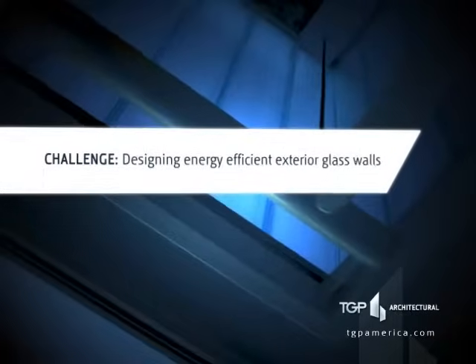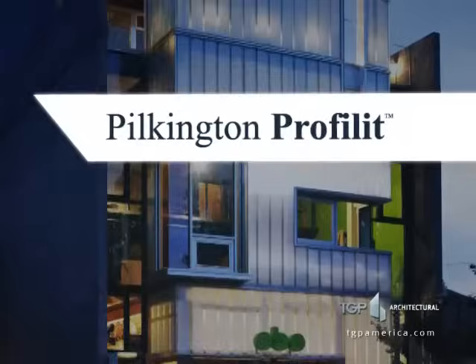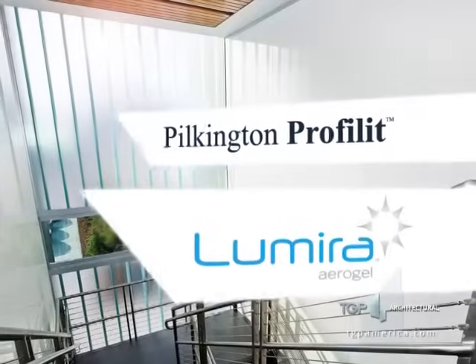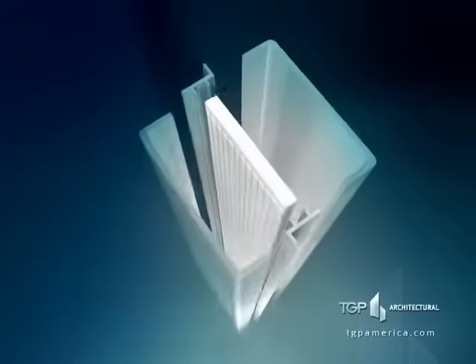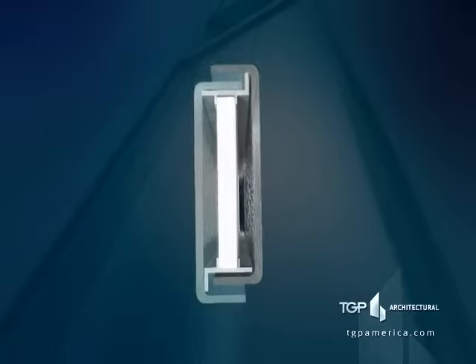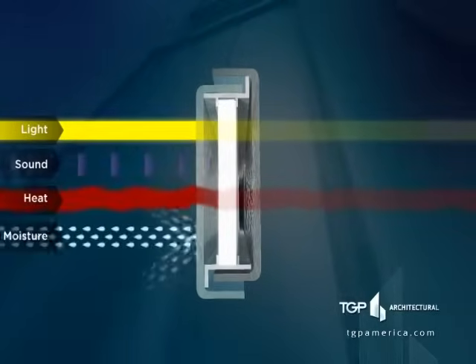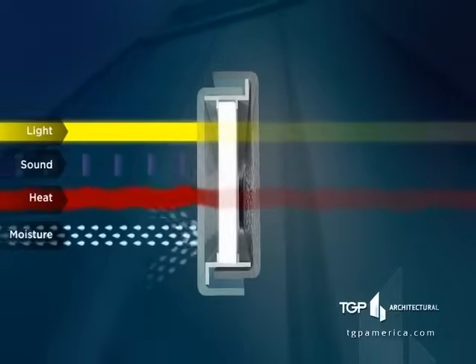Is more passing through your glass walls than just light? Pilkington Prophella can be filled with Lumira Aerogel, a new class of lightweight insulation material which is ideally suited for daylighting design. The exceptional thermal performance of Lumira Aerogel helps increase energy efficiency. It also offers excellent light diffusion while reducing unwanted noise and resisting condensation.